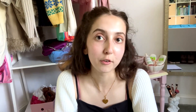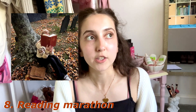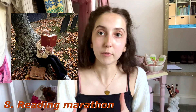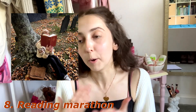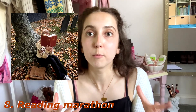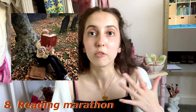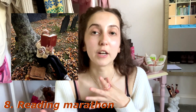For number eight I put a reading marathon. Similar to jigsaw-making, reading is such a cozy hobby — you can get in bed, grab a blanket and a cup of tea, and read your book while it rains outside, or put on rain ambience. Bonus points if you read a spooky book: Something Wicked This Way Comes, Frankenstein, Wuthering Heights, Jane Eyre — or something dark academia, which really fits those spooky, cozy, autumnal vibes.